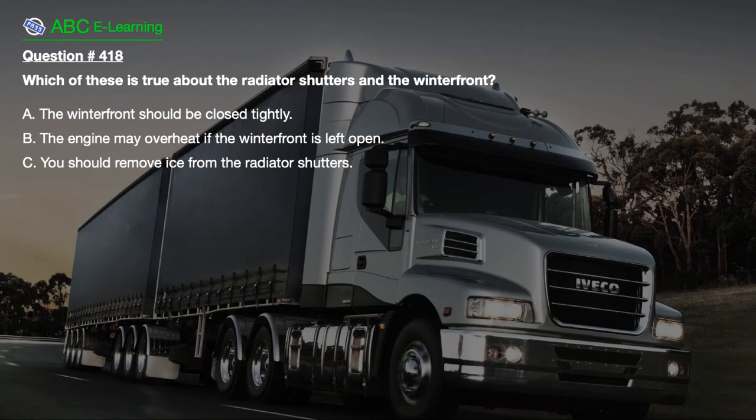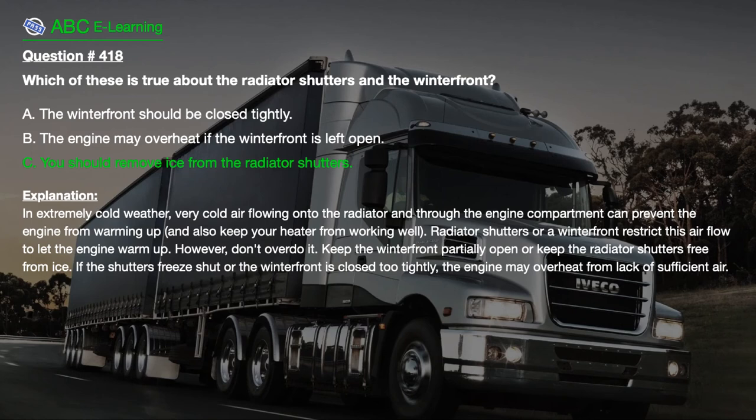Question number 418. Which of these is true about the radiator shutters and the winter front? A. The winter front should be closed tightly. B. The engine may overheat if the winter front is left open. C. You should remove ice from the radiator shutters. The correct answer is C. Explanation: In extremely cold weather, very cold air flowing onto the radiator can prevent the engine from warming up. Radiator shutters or a winter front restrict this airflow to let the engine warm up. Keep the winter front partially open or keep the radiator shutters free from ice. If the shutters freeze shut or the winter front is closed too tightly, the engine may overheat from lack of sufficient air.